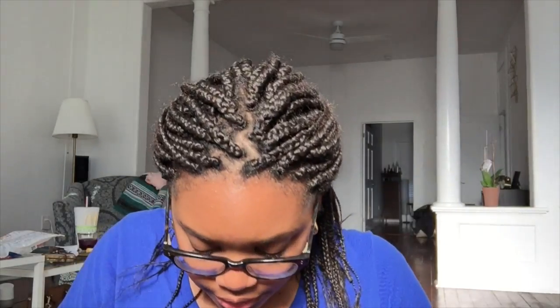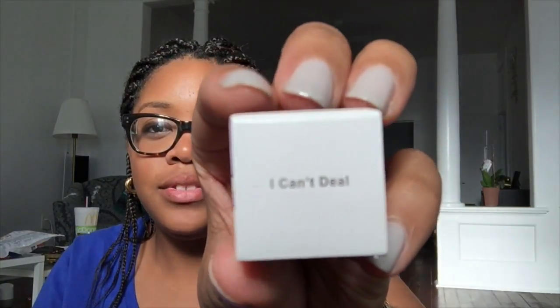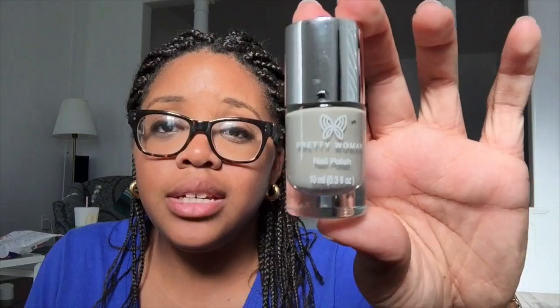First thing out of the bag is a nail polish from the brand Pretty Woman. The color is called 'I Can't Deal' — so cute. It's a really pretty gray color, which I already have on my nails right now. I think I may have gotten another nail polish from Ipsy in this same color before.